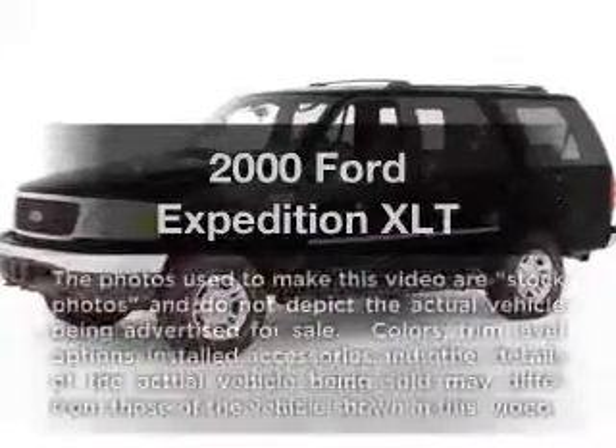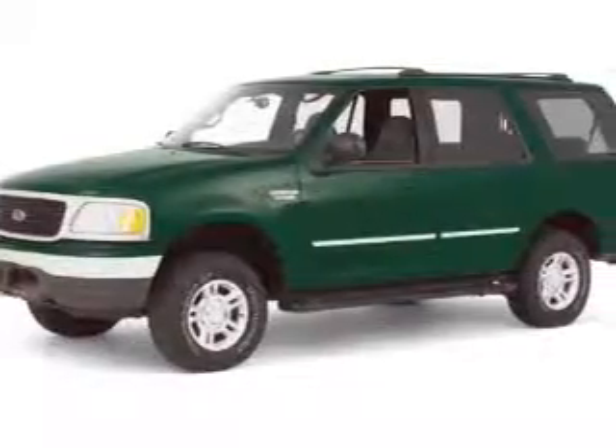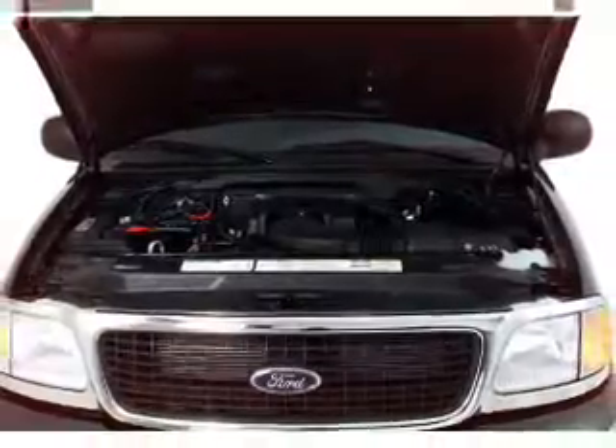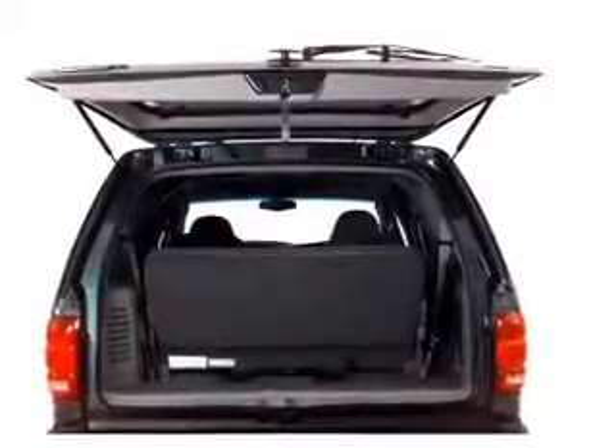If you're looking for an automobile with great attributes, look no further. With a powerful 8-cylinder engine, the powertrain includes rear-wheel drive that responds smoothly to its automatic transmission. Premium wheels give a more luxurious look. You will appreciate the safety feature of anti-lock brakes.